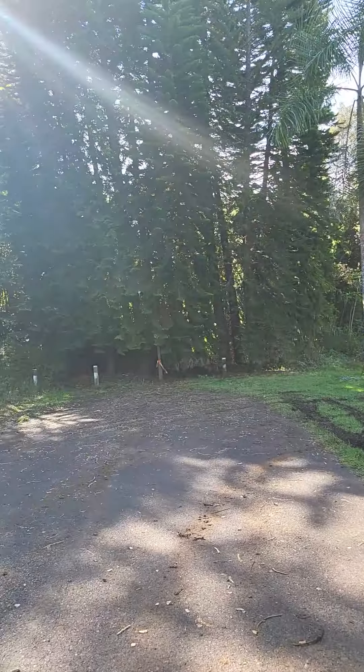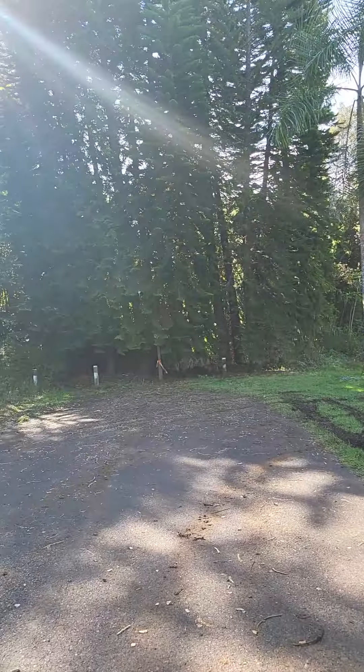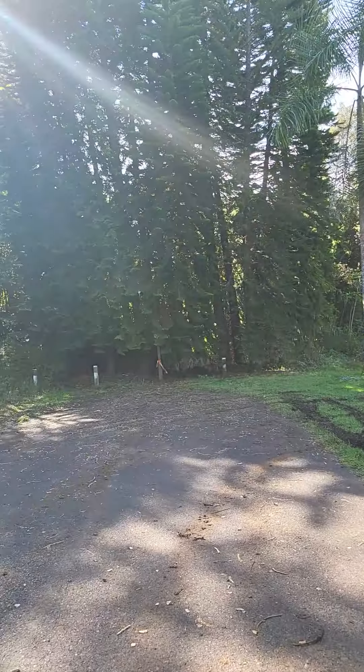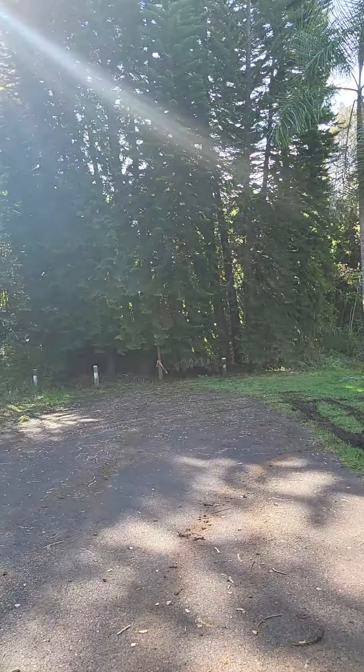Most of the properties in Hualalai Farms are five-acre lots. This property happens to be at the very top of the subdivision and at the end of the road. This is another property that is nicely gated, paved, and the home is right at the top. I just wanted to showcase the views that you guys get from this neighborhood.